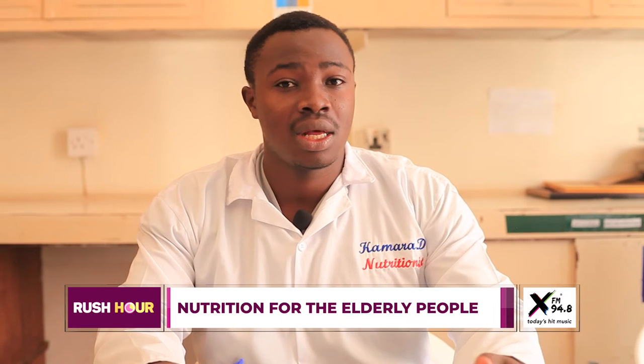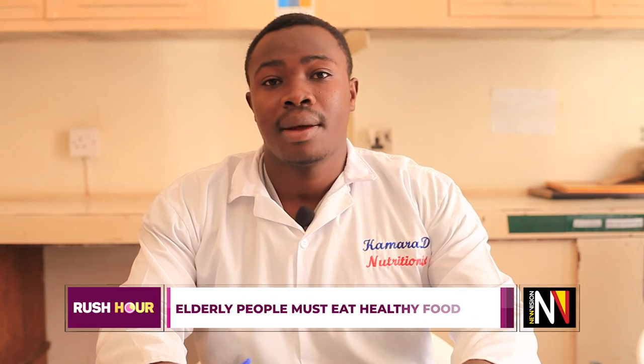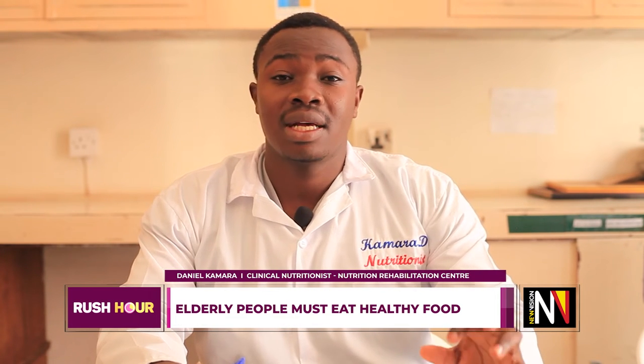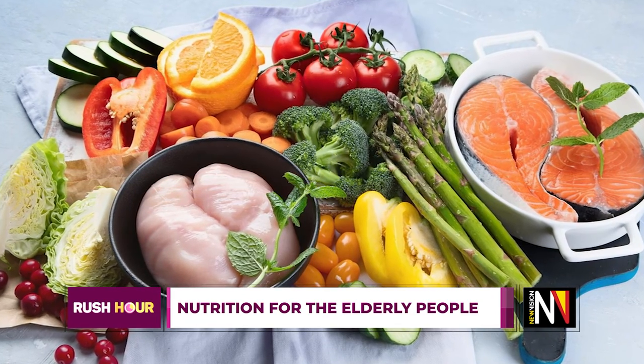We also encourage elderly people to decrease the intake of processed foods. Processed products are not healthy for aging adults. We really encourage them to have a complete balanced diet to make sure their body processes are properly functioning.